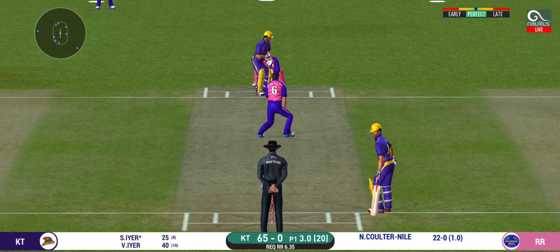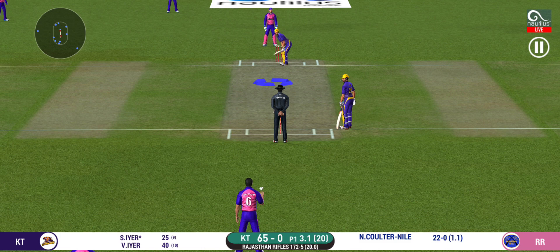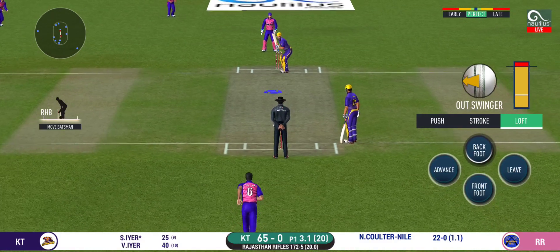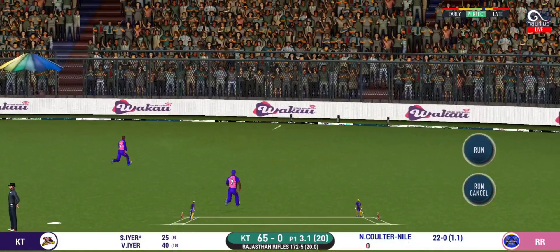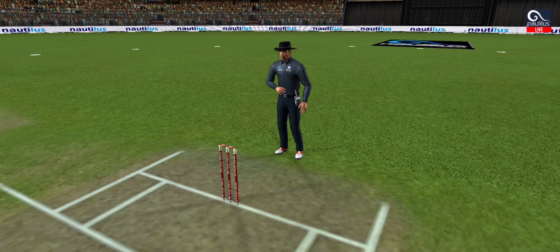That must have really hurt. The bowler is bowling from his favourite end. That is in the air and in the gap as well — goes for four.